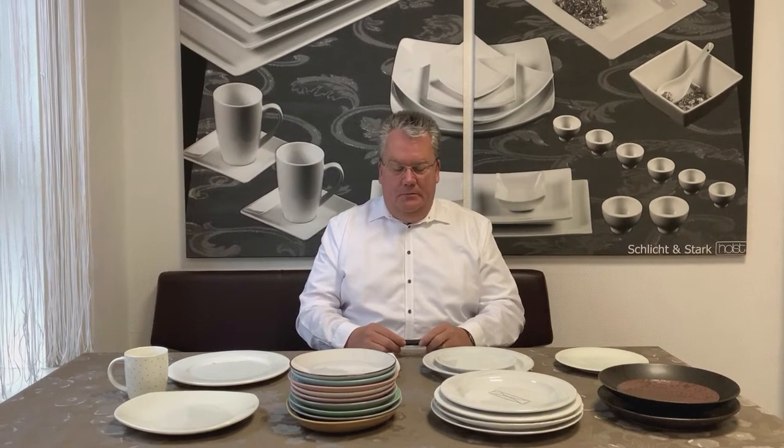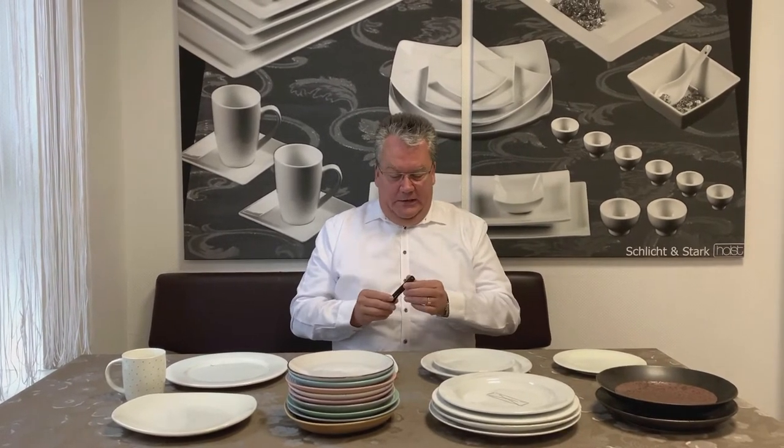Hello, my name is Knut Holst and today I want to show you the differences between the different kinds of ceramics, tableware, and porcelain by a very simple method which is made from light. For that I need to close the light and close the windows.